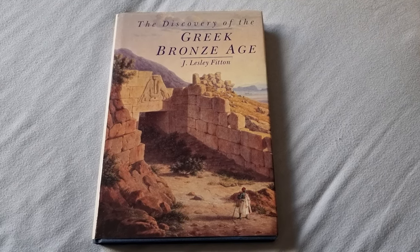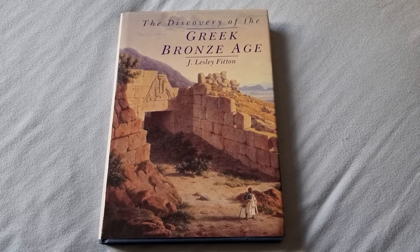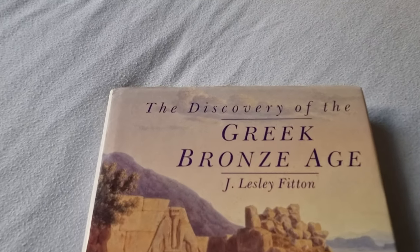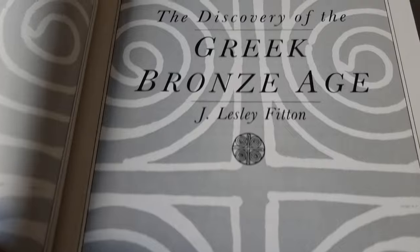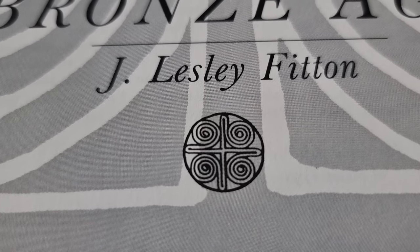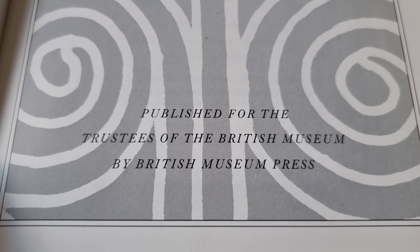I've just checked into my accommodation here in Brentford in West London, ready for picking up the stuff of Lyon tomorrow. And in this room there is one book, and it says 'The Discovery of the Greek Bronze Age' by J. Leslie Fitton. I just opened it up, turned a few pages, and look at that symbol right there — is that what I think it is? And look who it is published for: the Trustees of the British Museum.